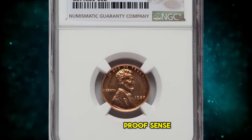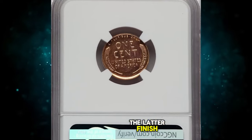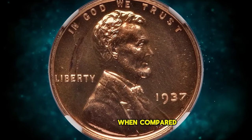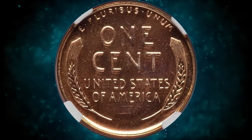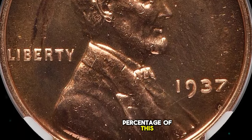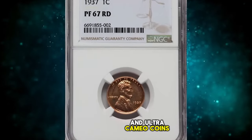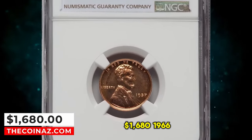The 1937 proof cents are similar to the brilliant proofs of 1936. The popularity of that finish is reflected in significantly higher sales of proof coins during 1937. This is nevertheless a fairly scarce date when compared to the millions of proofs coined annually since the 1960s. The mint became a little more practiced at polishing the dies, with the result that a very small percentage of this emission reveals some degree of cameo contrast between brilliant fields and gently frosted devices. These cameo and ultra cameo coins are indeed rare and highly desired. This gem was sold for $1,680.